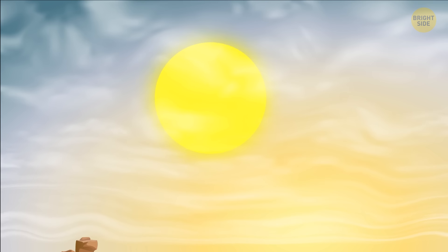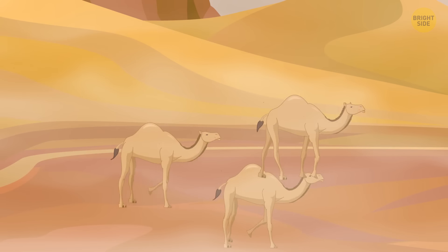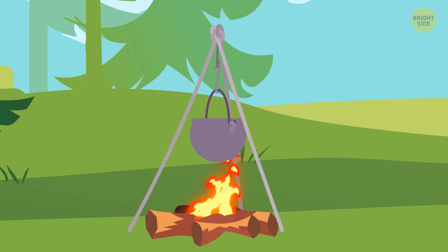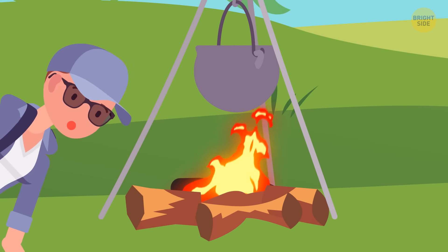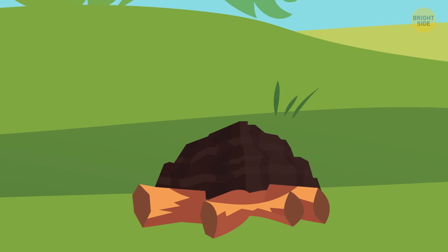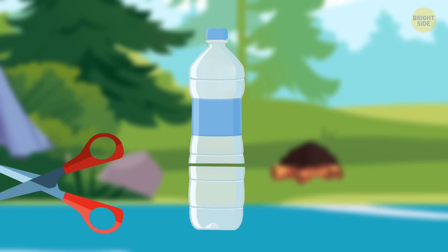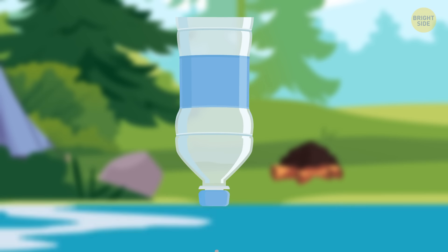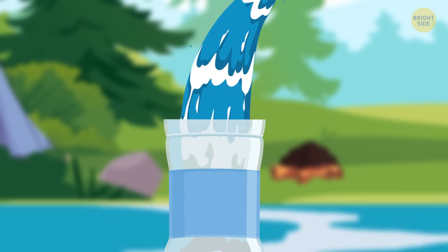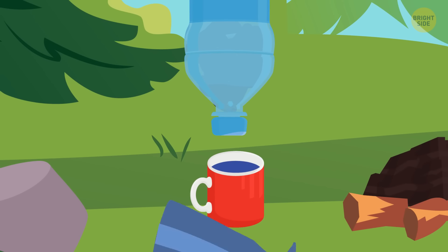A human can go surprisingly long without food, but not water. You can make a DIY water filter: start with a fire, and once the ashes are cool, grind them into a powder. Then take a plastic bottle, cut off the bottom, and poke a small hole in the cap. Turn it upside down, put about three inches of charcoal in, and pour the boiled water in slowly. The drips are ready to drink. If you're getting bits of ash in the water, wrap a piece of clean cloth around the cap for extra filtration.